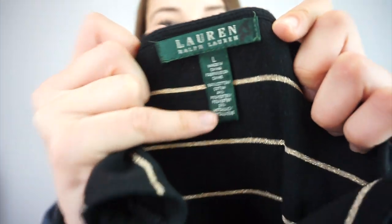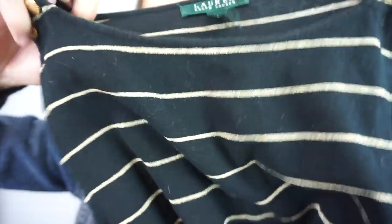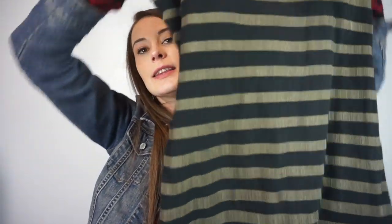This is Lauren Ralph Lauren, size large. Look at these little button details — it has metallic stripes on it. It's just a dress that I liked, so I got it.